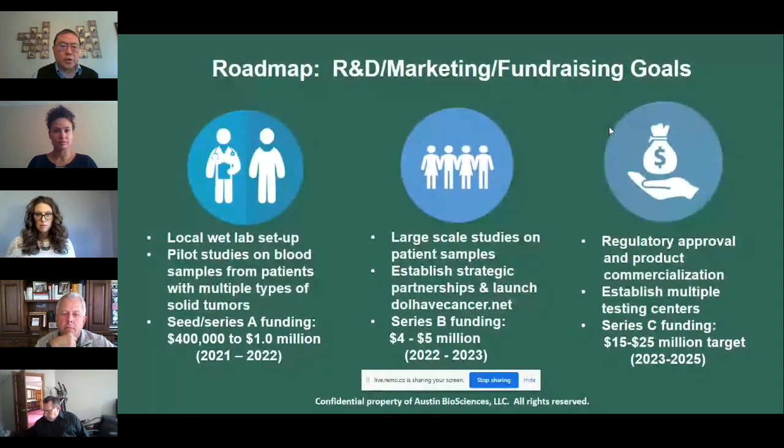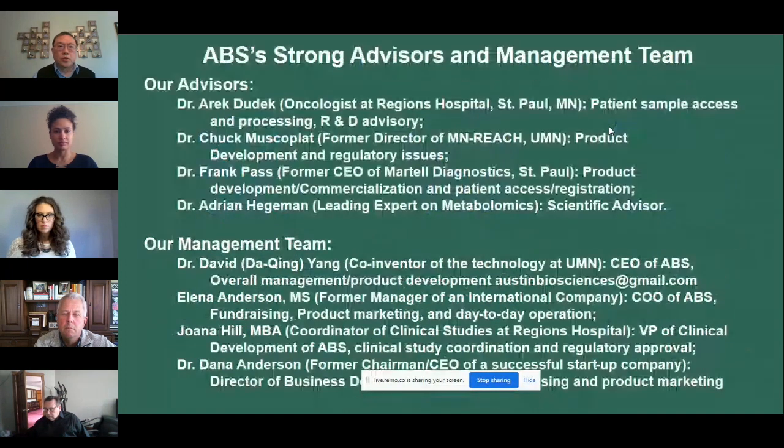Our initial fundraising goal is to set up a local wet lab and conduct a pilot study to research human blood samples. We have a strong advisory and management team including medical scientists as well as businessmen and businesswomen.